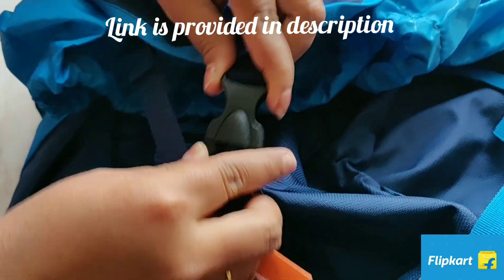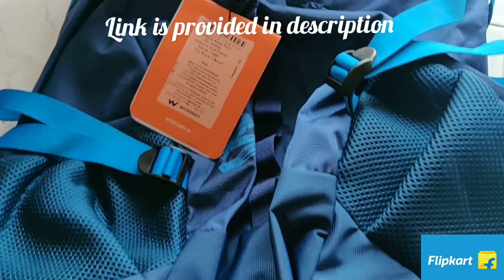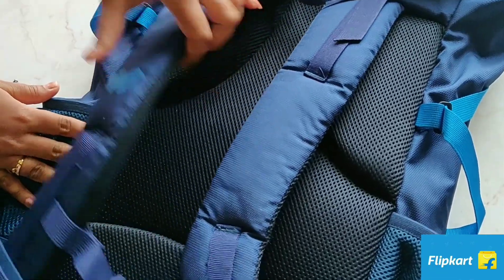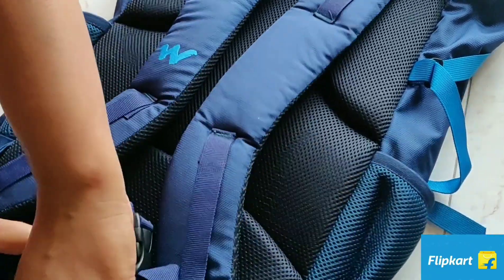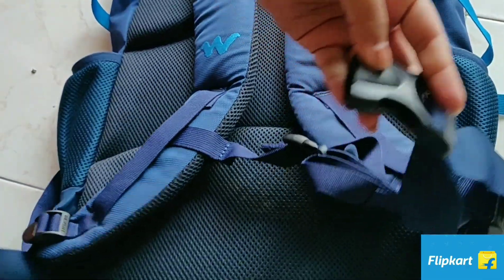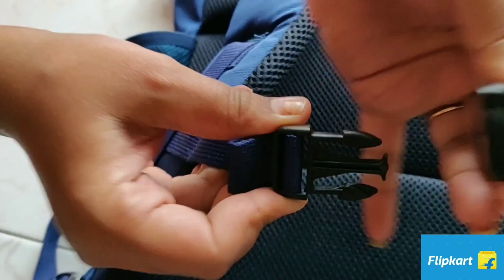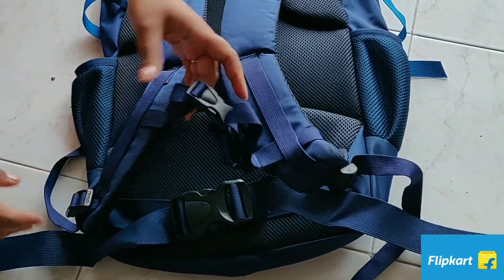You close it like this. This is the back side. We have two clips for support — even if the baggage is heavy, these two clips will provide support so it won't give much pressure to your shoulders.